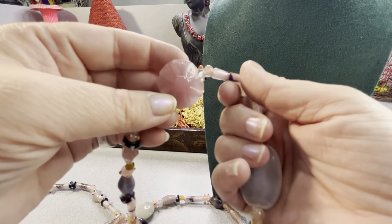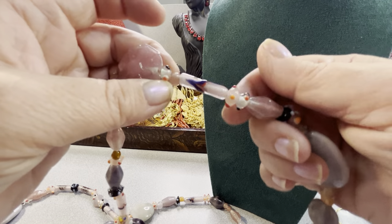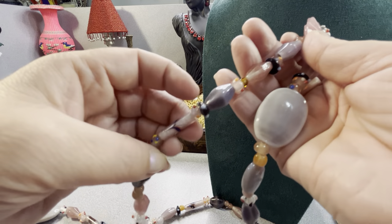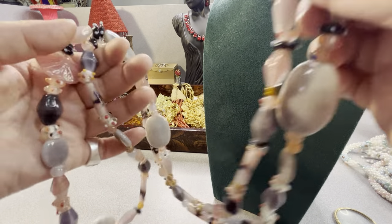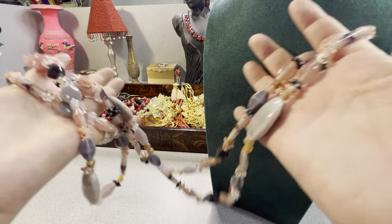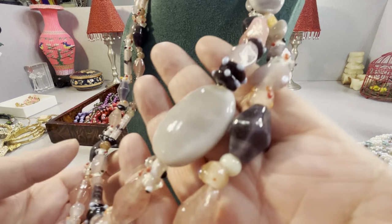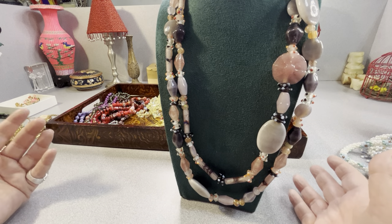This is a nice necklace. It has lampwork beads — this is all glass. We've got some artisan Murano style, some lampwork beads, coney-type glass things — all glass, molded, semi-faceted. It's a lovely long necklace from the estate sale. It doesn't have a clasp on it but you can definitely double this up right over your head. I like the color variations.